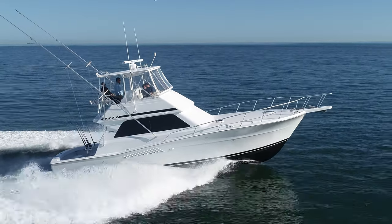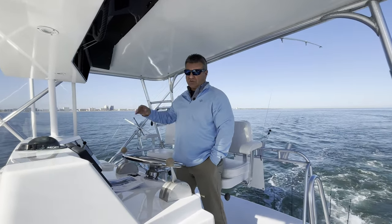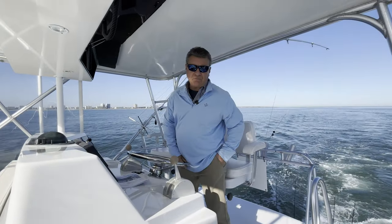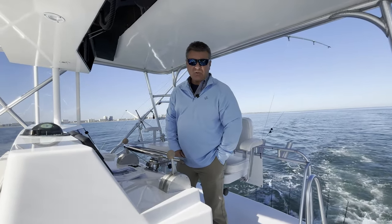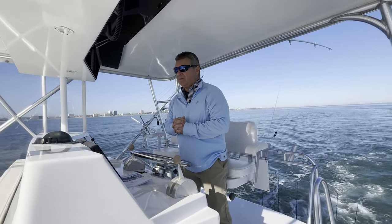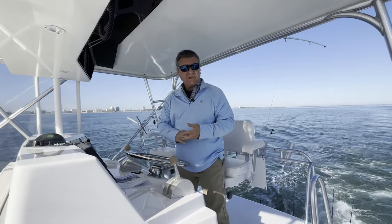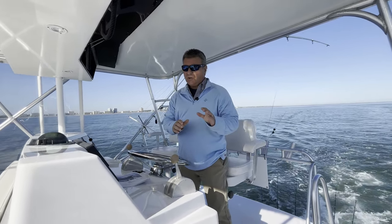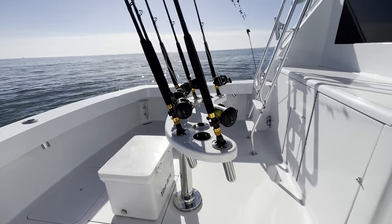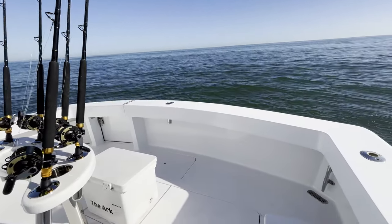The entire boat has been repainted and we have a brand new suite of Furuno electronics — multi screens, very nice fish finding capability with two different transducers. This boat was really set up to fish in the ocean. We've got three electric deep drop reel plugs in the cockpit, a brand new Blue Water rocket launcher in the cockpit, and a big fish box that lays across the cockpit from port to starboard — really nicely sized.